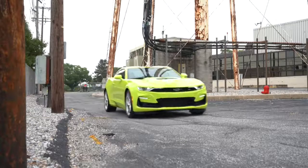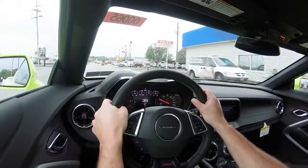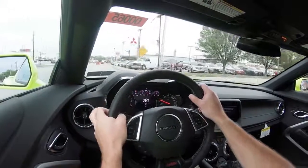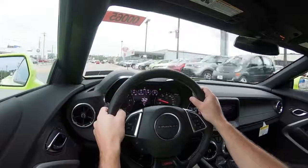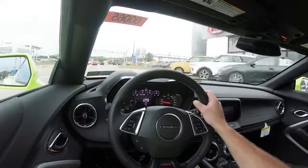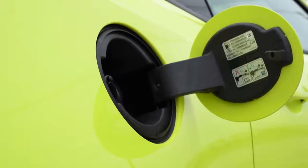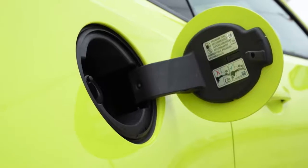Line lock is the setting where you can essentially lock up the front wheels, allowing the rear wheels complete freedom to warm up before a drag race. Either way, red line comes in at 6,500 RPM, zero to 60 is approximately 4.1 seconds, with MPG numbers coming in at 16 in the city and 24 on the highway, taking premium unleaded fuel.